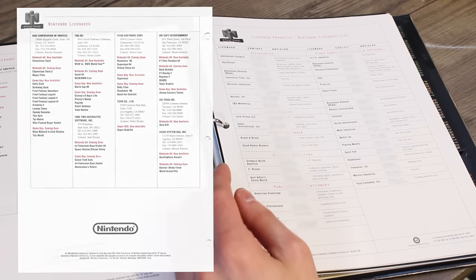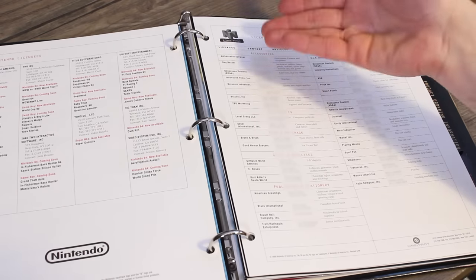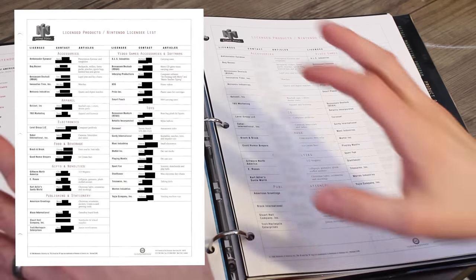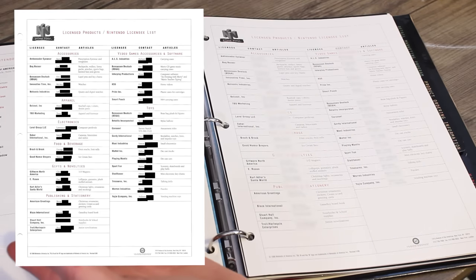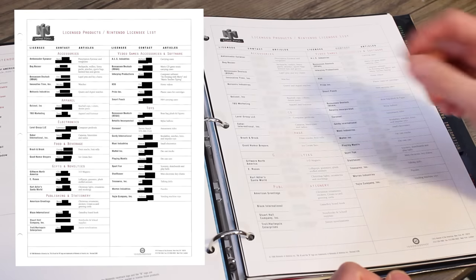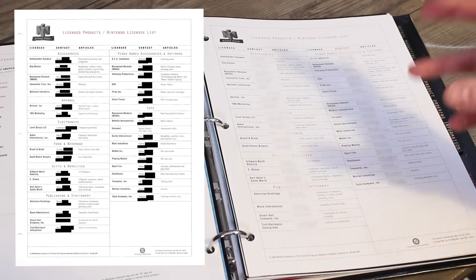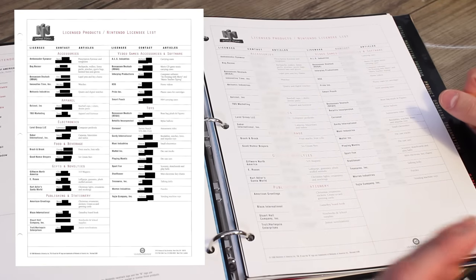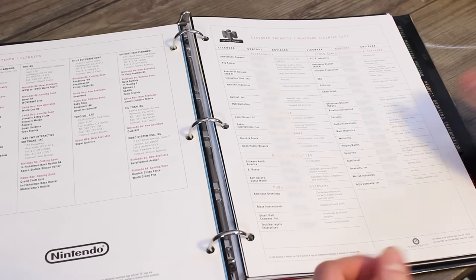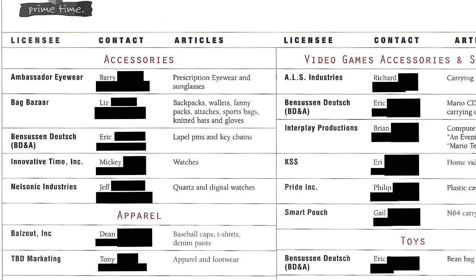Here we have the licensed products and Nintendo licensee list. We have the name of the company, the sales rep from the company, and what they do. I don't mind keeping in all of the company information because that's just public knowledge, but there's a chance that maybe these sales reps still work for the company and maybe have the same number. It's been decades, but you never know. So keeping the company information but going to be blurring out the sales rep info, like the actual telephone numbers.